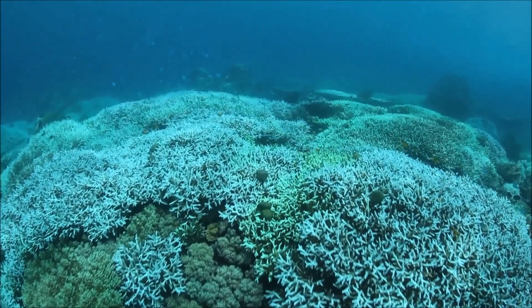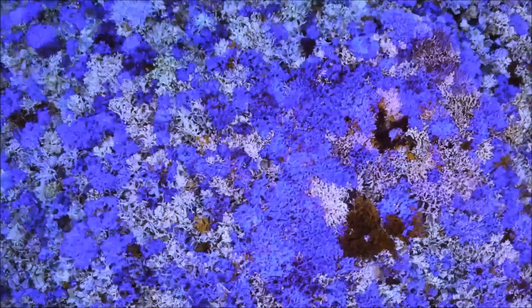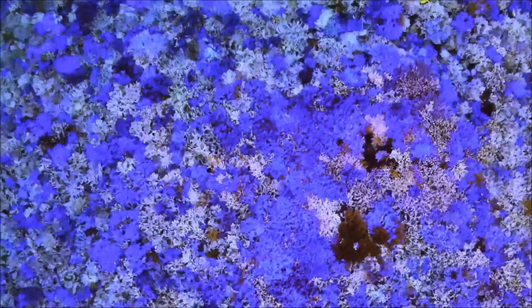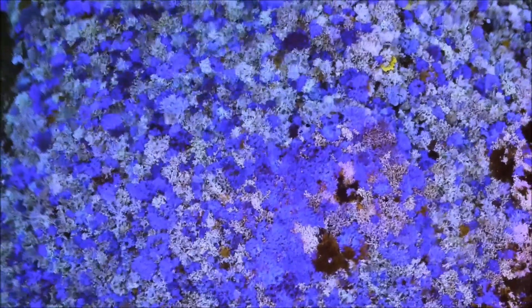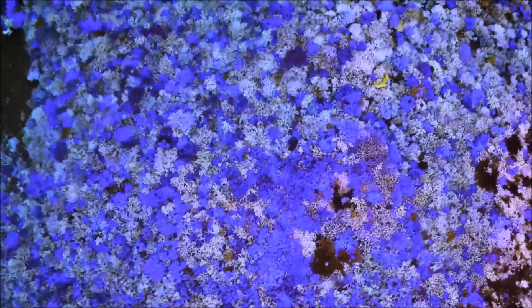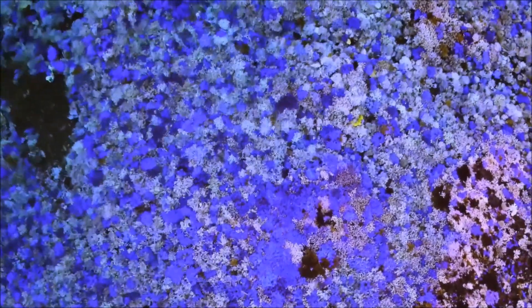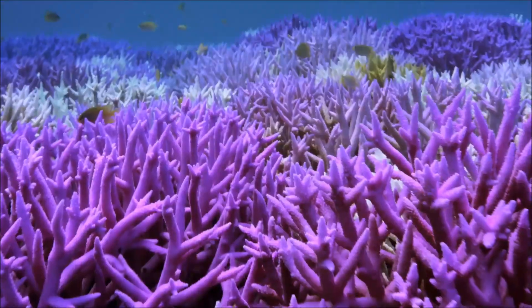But sometimes, bleaching can turn entire reefs appearing incredibly colourful rather than white. In this study, we have collated evidence that these episodes of colourful bleaching are a recurring phenomenon around the globe. We have used a series of laboratory experiments to reveal the mechanism behind these colourful bleaching events.